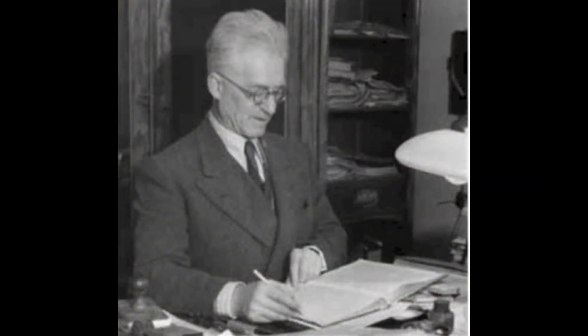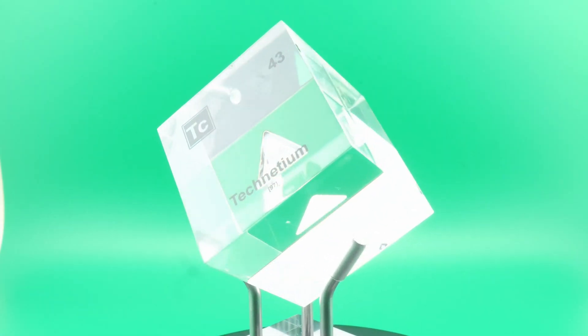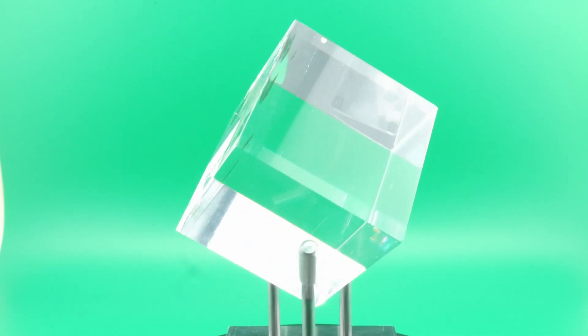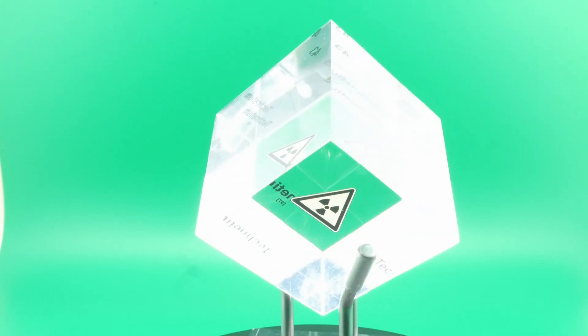Most people would see a piece of metal, but Segre decided to try something with it. Together with his colleague Carlo Perrier he painstakingly analyzed the foil, breaking down its elements and searching for anything that might fill the empty slot on the periodic table. And there it was — in the residue they found evidence of a new element.